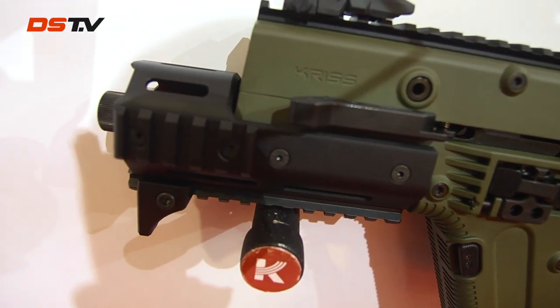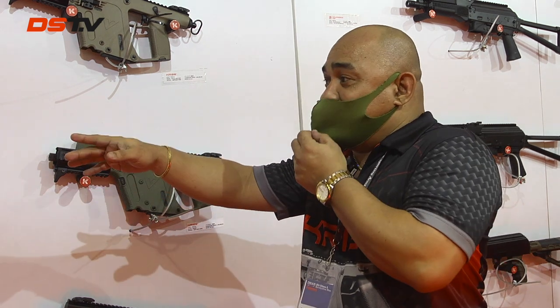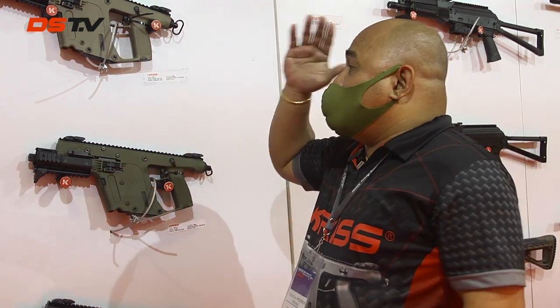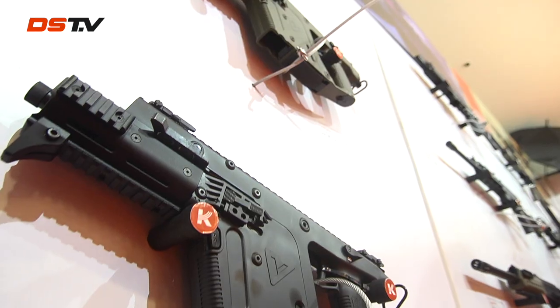The SDP-E is equipped with the MK5 mark — that's what was added to the SDP. This one is available in 9mm and .45. We have four variants of colors: black, brown, OD green, and combat gray — all available.